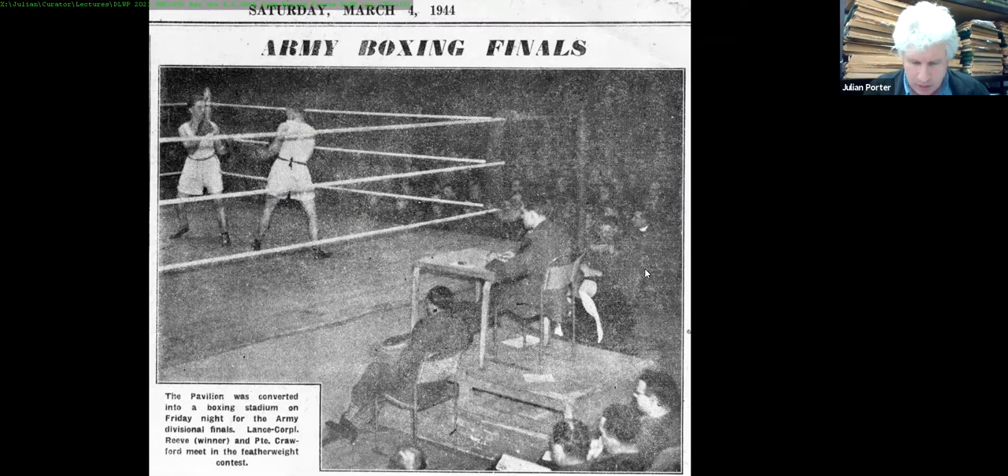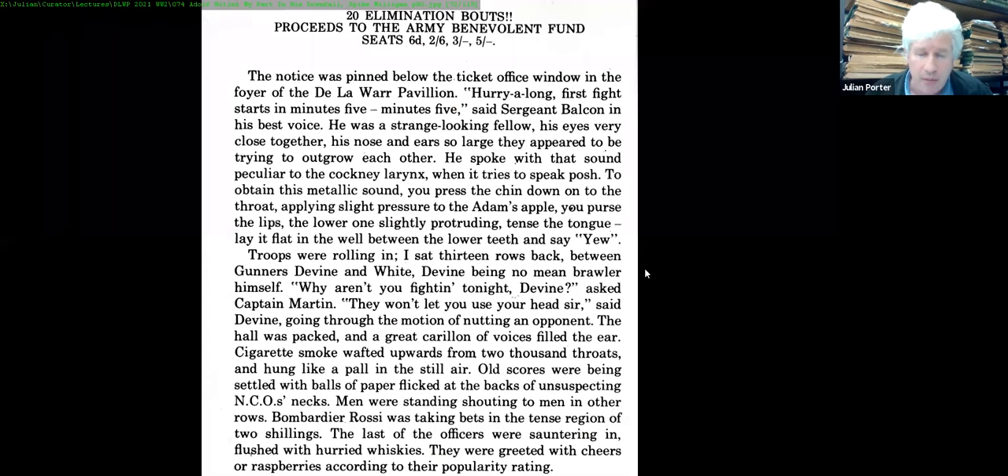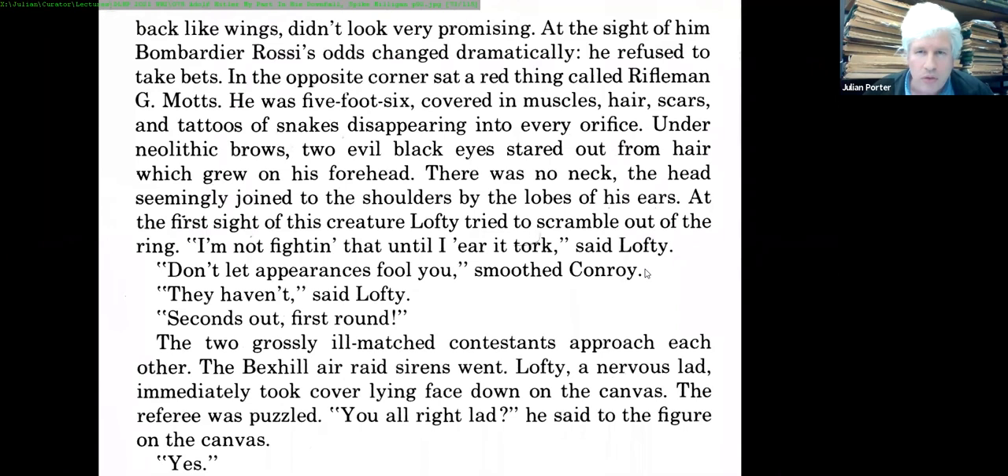This curious mix of civilian, civil defence, and military use of the Pavilion continued throughout the war. We have the Army Boxing Finals from the Bexhill Observer of 4th March 1944. Johann Schreiner's 1944 Dilapidation and Improvement Report actually showed how the auditorium could be permanently upgraded to make boxing a regular feature, and it was certainly very popular during wartime.